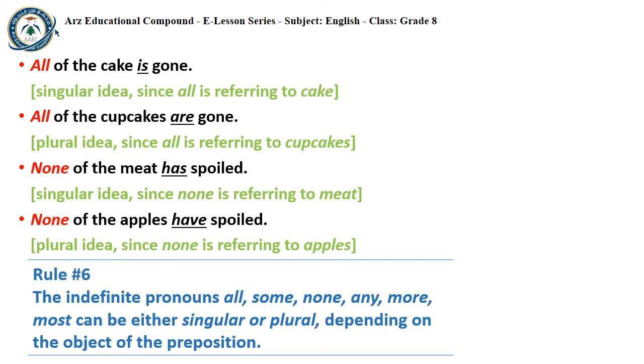The indefinite pronouns all, some, none, any, more, and most can be either singular or plural depending on the object of the preposition.